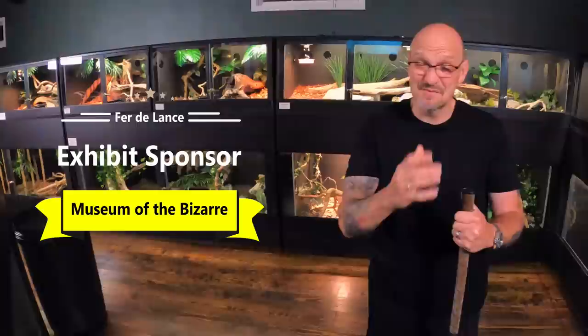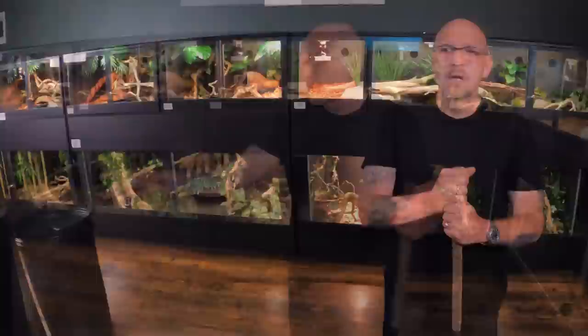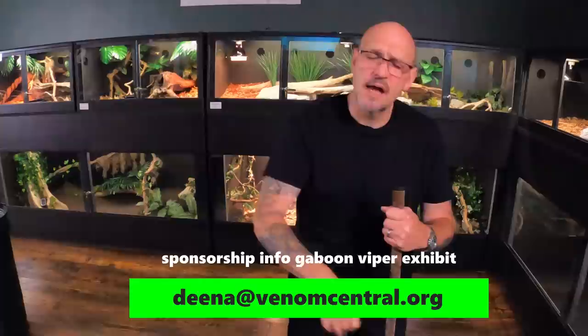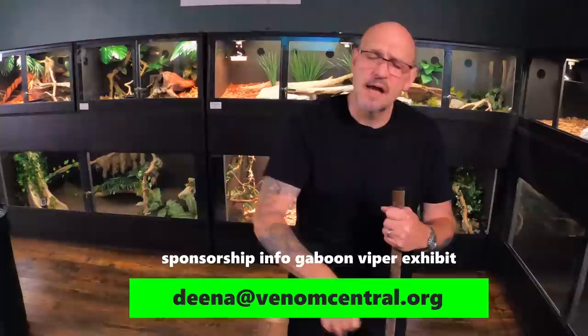Hey, a big thank you to my brother Justin Lanasa and family for sponsoring the fer-de-lance exhibit. The Gaboons need an exhibit sponsor — it's going to be the big double-sided exhibit, it's 10 feet and it's beautiful, so if you're interested, hit the link down below, email us and we'll fill you in on all the perks. If you're new to the channel, hit subscribe and come check us out at Venom Central and the Serpent Center, coming soon. This is Willie from Venom Central, checking out — later.